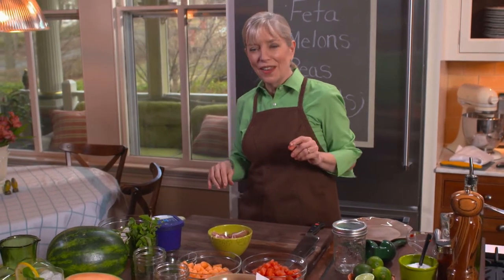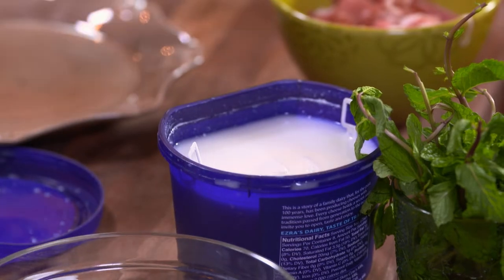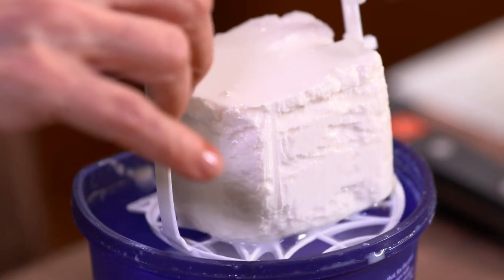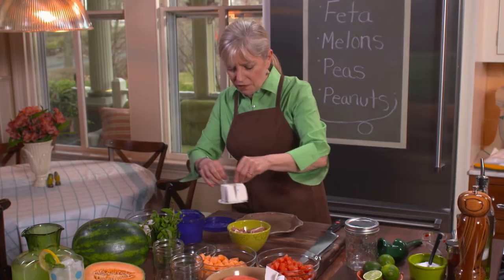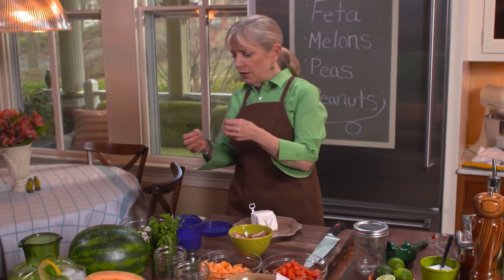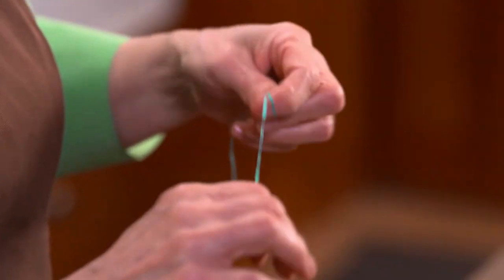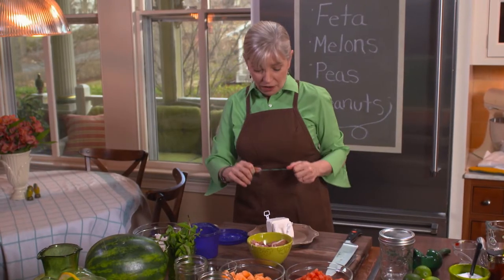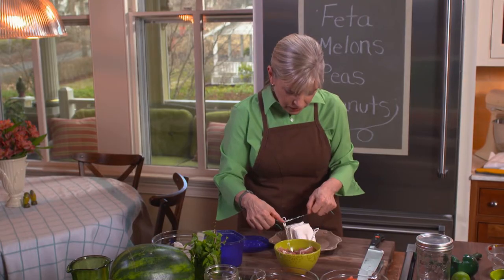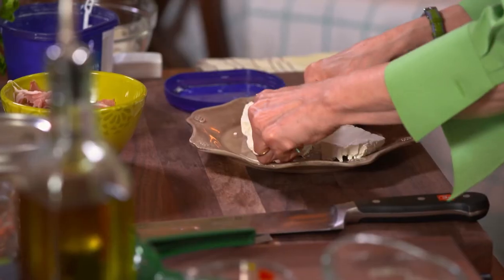On to the feta. You can have all sorts of textures, from very soft to rather hard and crumbly. The feta I'm working with today is in the rather soft category — packed in brine like a lot of good fetas are. I've got a secret trick for cutting soft feta: dental floss. I learned this about cutting cheesecake or goat cheese, and it works very well for feta. You feel very powerful — this is a magic trick.